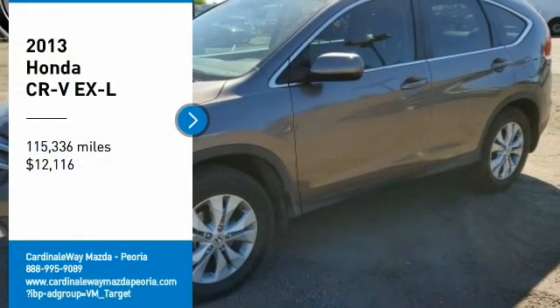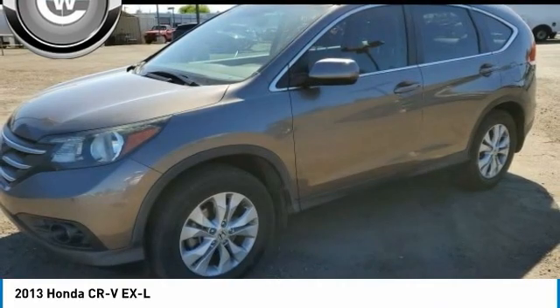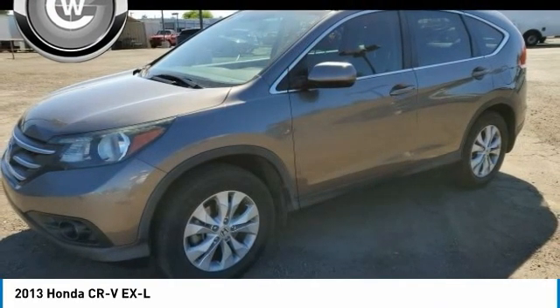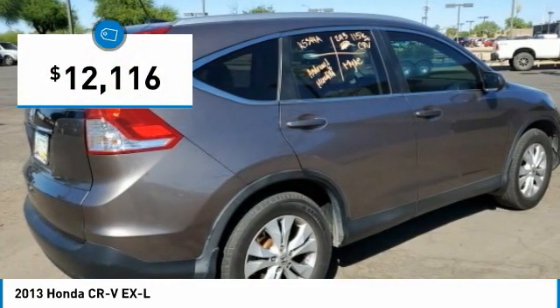We are pleased to show you the 2013 CR-V — a top recommended vehicle because of its car-like driving manners, good value, cool technology, and comfy interior, and is priced below $15,000.